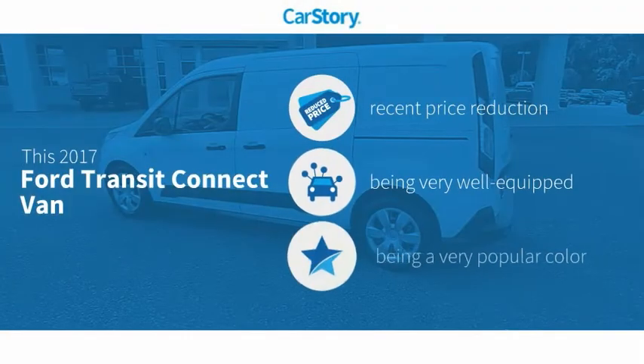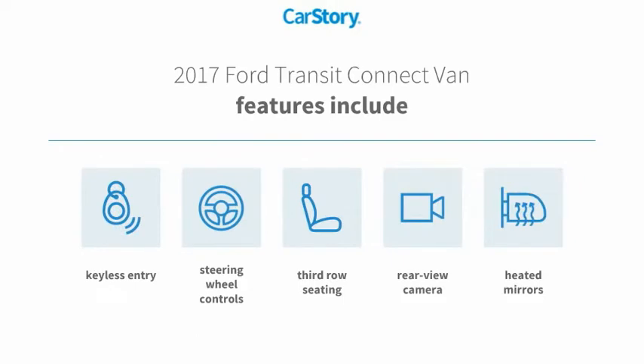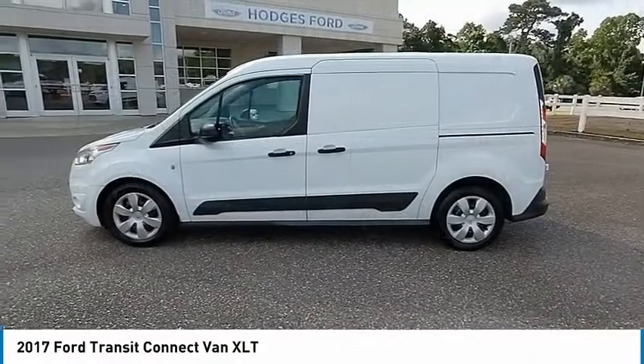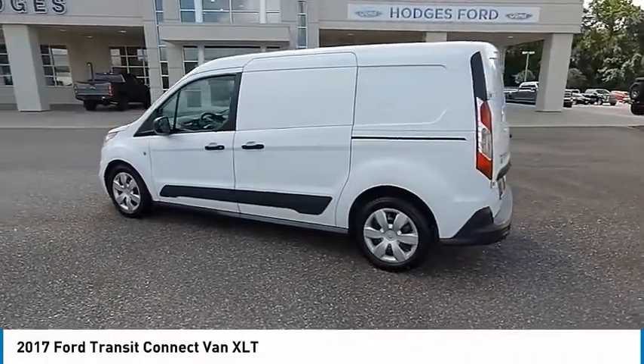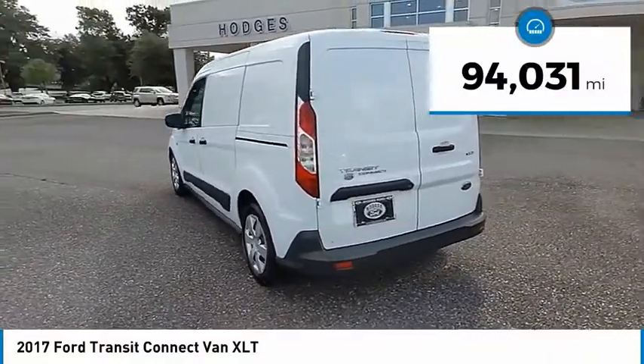CarStory research indicates this vehicle as having a recent price reduction. Loaded with features including keyless entry, rearview camera, heated mirrors, and steering wheel controls. Take a ride in the 2017 Ford Transit Connect — the right size the whole world round. This vehicle has less than ninety-five thousand miles.